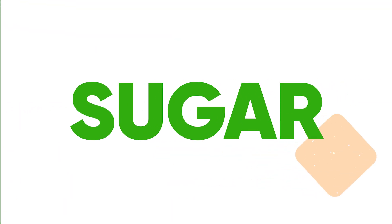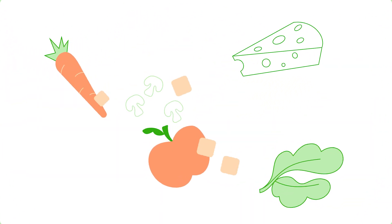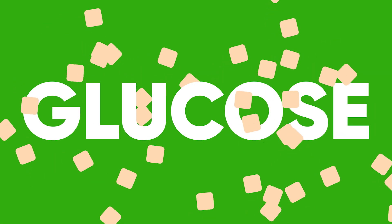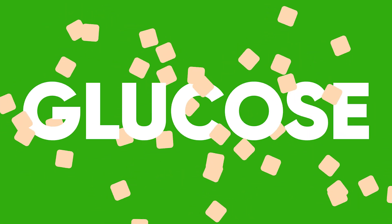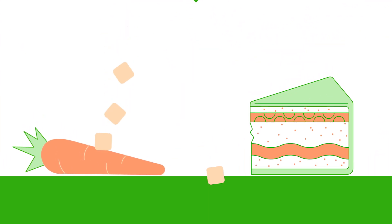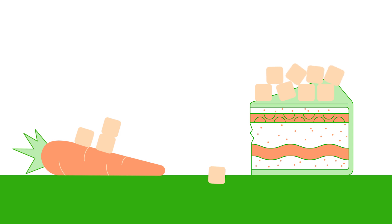Sugar comes from the things we eat or drink. When we eat food, our stomach's job is to pour acid on that food and digest it to its simplest form, called glucose. That glucose then gets absorbed into your bloodstream through your stomach and small intestines. Our stomach does not care what we eat — whether you eat carrots or carrot cake, it will do its job and break that food down to glucose that will be used by the body.